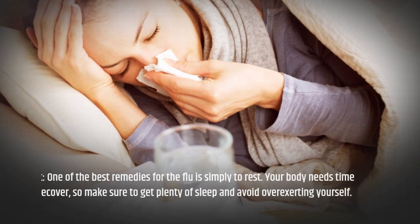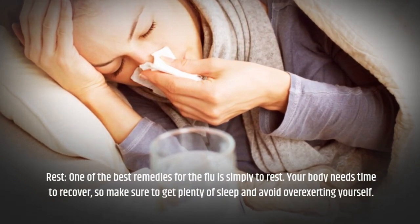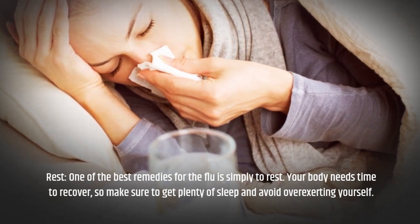One of the best remedies for the flu is simply to rest. Your body needs time to recover, so make sure to get plenty of sleep and avoid overexerting yourself.